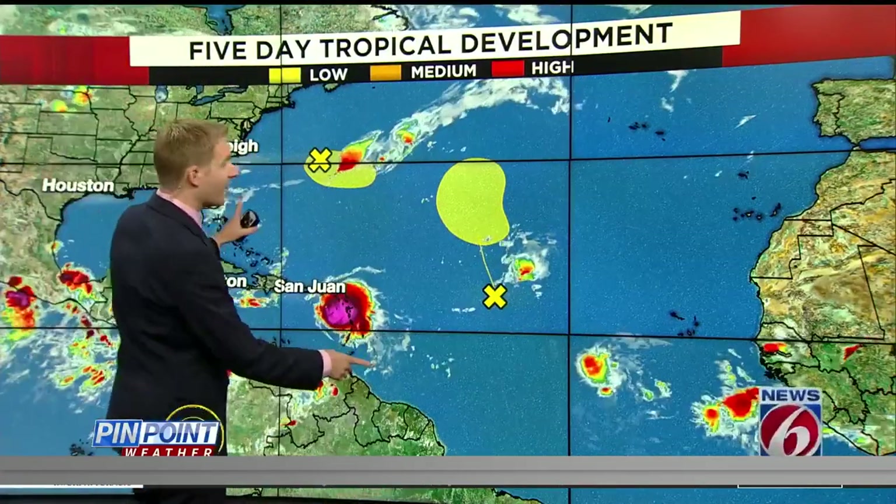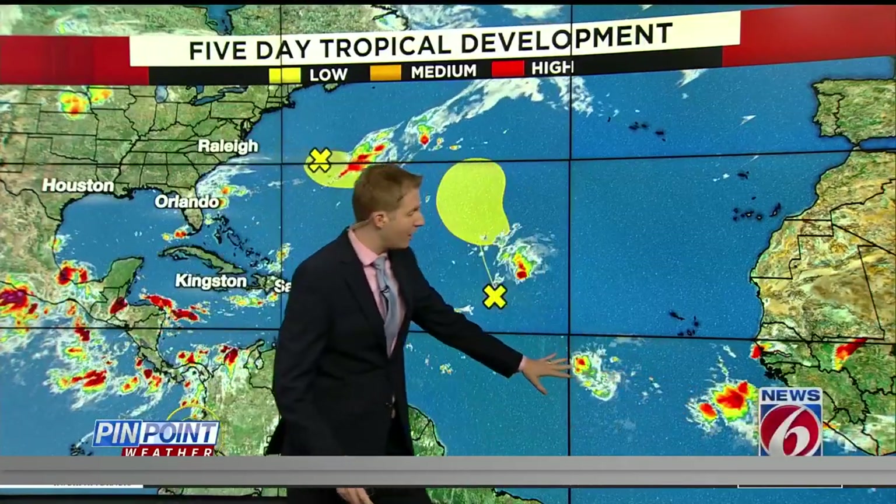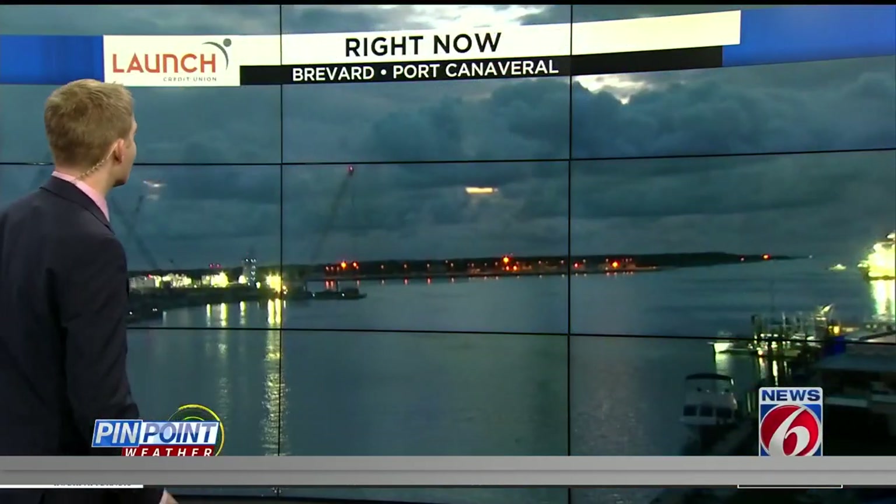Elsewhere in the tropics, we are looking pretty good. Just two areas highlighted by the Hurricane Center with a low shot — they will have no threat to impact land. A couple of other tropical waves moving off of Africa, not yet highlighted. There's still a lot of dry air out there, so they will have to battle that dry air if they even want to try to intensify. Fiona is the only name of the game, but this one is unfortunately going to impact a lot of the Caribbean, which is under the gun from at least tropical storm conditions. Watching that closely for Puerto Rico.